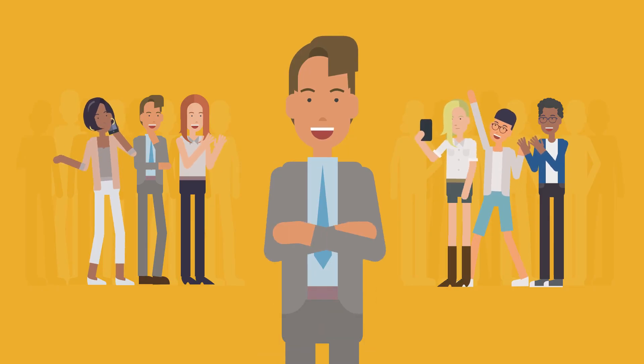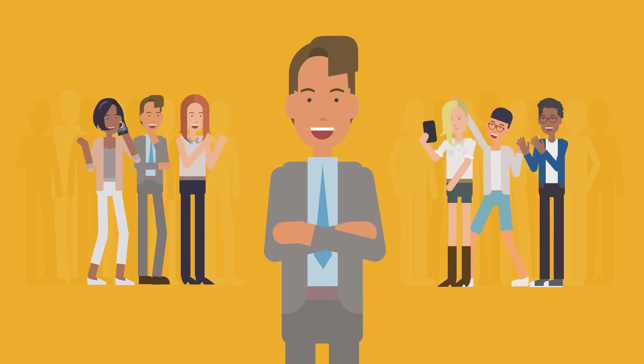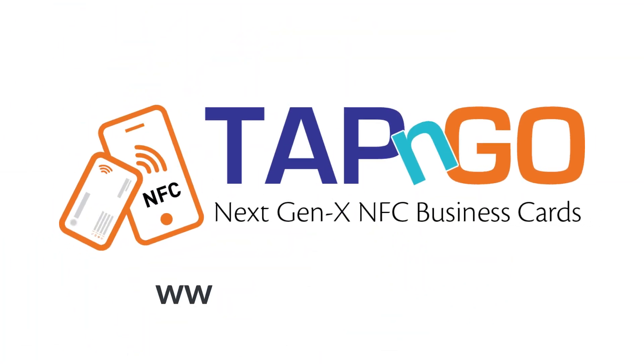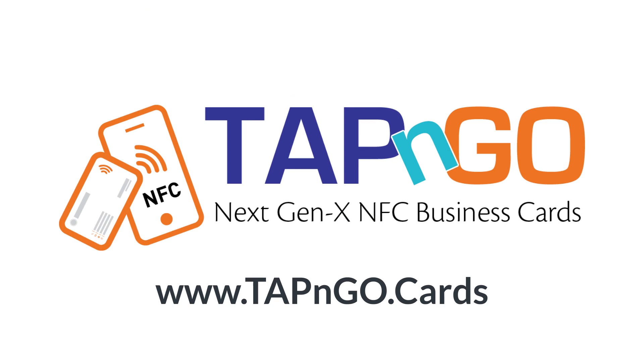You will stand out from the crowd. Your business contacts will remember you because of how unique your business card was designed and works digitally on a single tap. www.tapandgo.cards